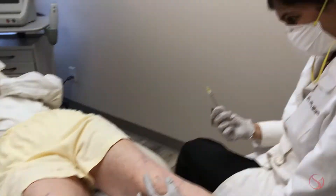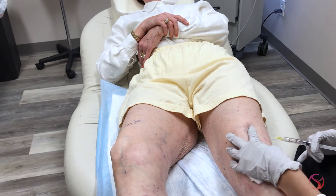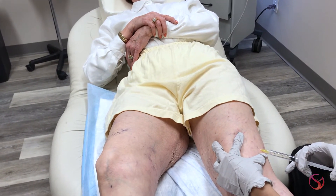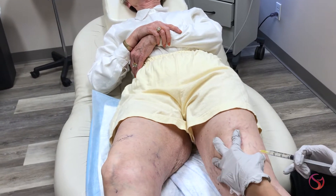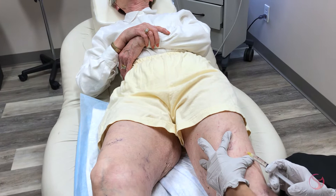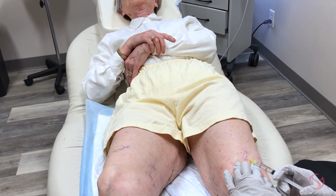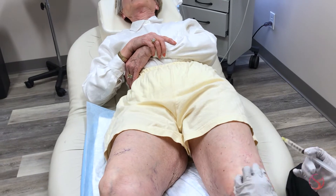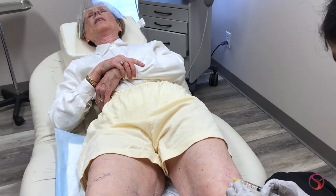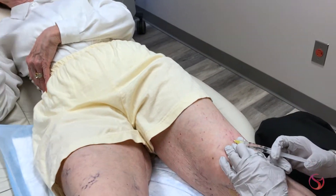Hello everyone, I'm Dr. Shalini Gupta and I am going to show you a sclerotherapy session today. This is one of my very lovely young ladies — a wonderful person who has been dealing with these leg veins. We've done some other procedures for facial rejuvenation, but she hates going to the pool and having people notice her legs, or not being able to wear shorts and capris during the summer.